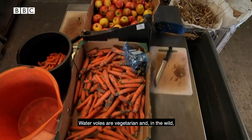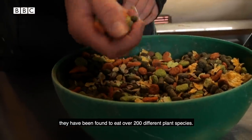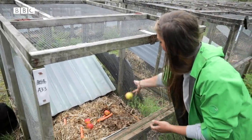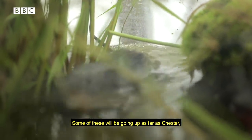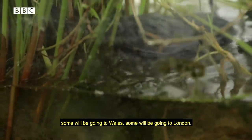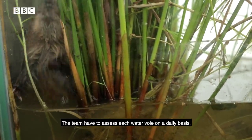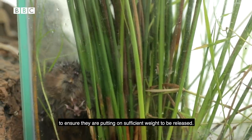Water voles are vegetarian and in the wild they have been found to eat over 200 different plant species. Here the team try to give them all of their dietary needs. We release all over the country — some going as far as Chester, some to Wales, some to London — it just depends where the release sites are for this year. The team have to assess each water vole on a daily basis to ensure they are putting on sufficient weight to be released.